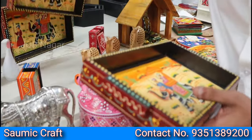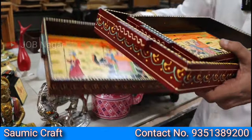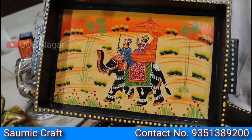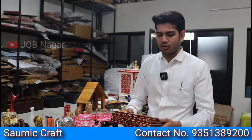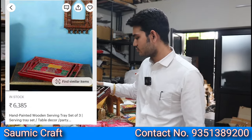This is a Rajasthani set tray in a set of three. The tray is made from a single piece of mango wood and is entirely hand-painted. The cost price for sellers is around 2,000 rupees including shipping and packaging, and the selling price is around 4,800 rupees — giving you a profit of around 2,800 rupees.